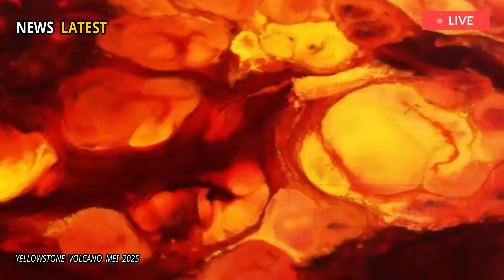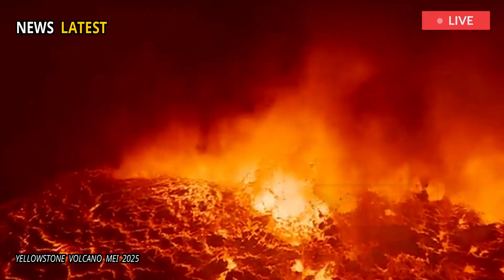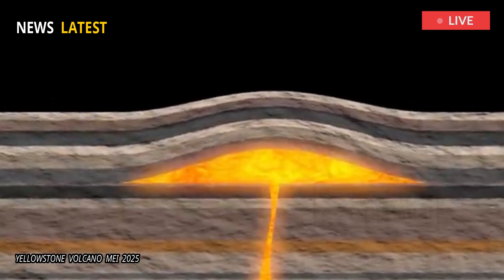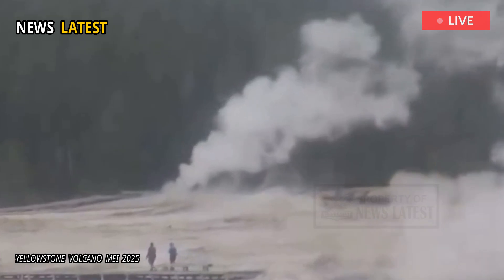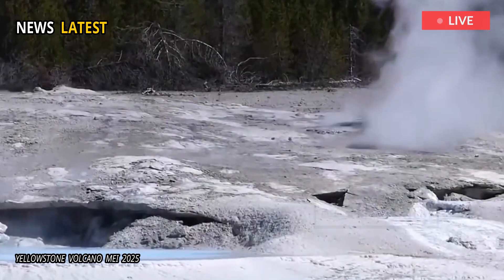Although we detected a volatile-rich layer, its bubble and melt contents are below the levels typically associated with imminent eruption, Schmantt explained. Instead, it looks like the system is efficiently venting gas through cracks and channels between mineral crystals, which makes sense given Yellowstone's abundant hydrothermal features emitting magmatic gases.